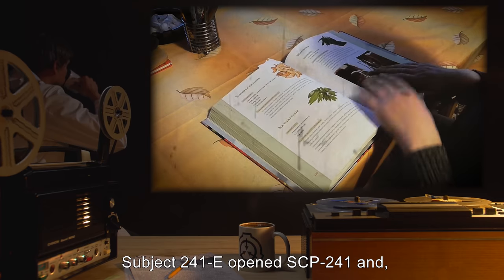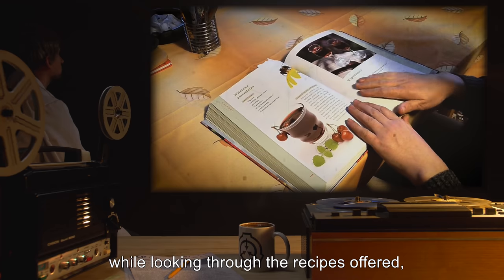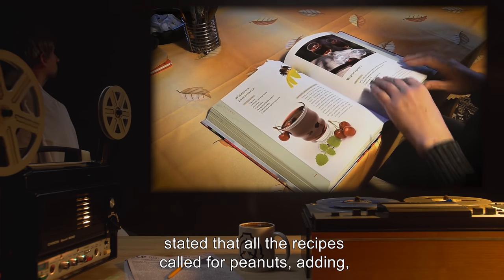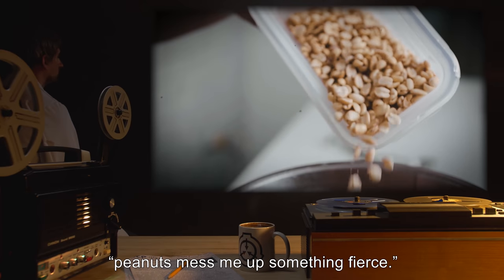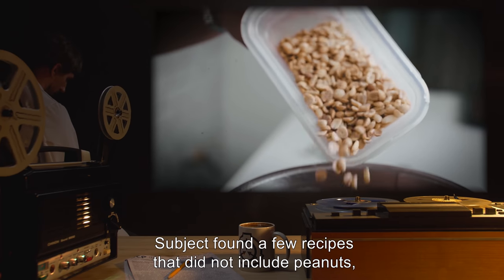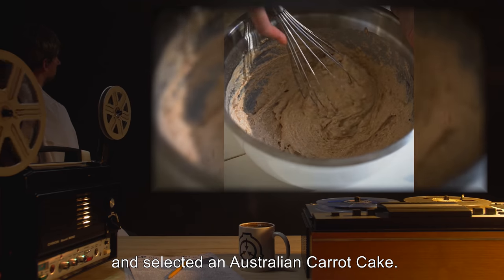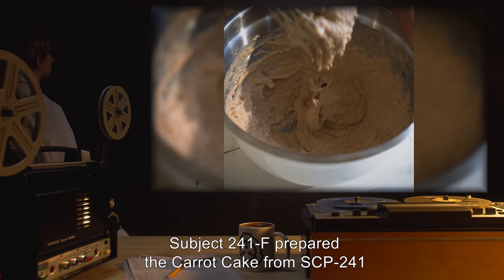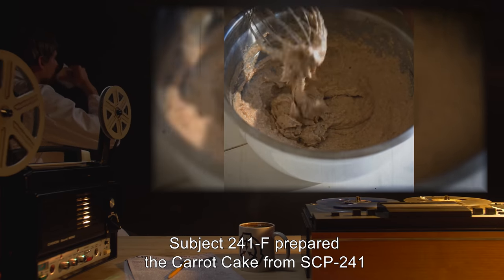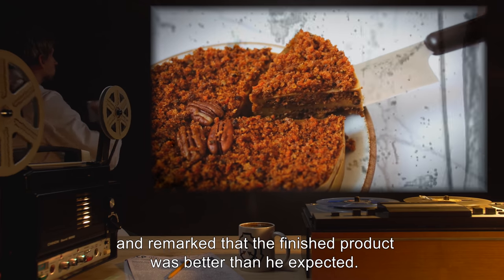Results: Subject 241-E opened SCP-241 and, while looking through the recipes offered, stated that all the recipes called for peanuts, adding, "Peanuts mess me up something fierce." Subject found a few recipes that did not include peanuts, and selected an Australian carrot cake. Subject 241-F prepared the carrot cake from SCP-241 and remarked that the finished product was better than he expected.